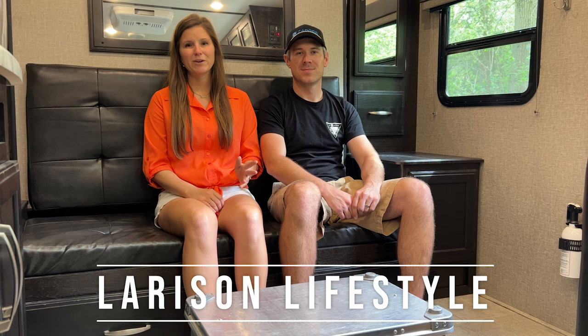We hope you enjoyed it, and if you have questions or products that you highly recommend while boondocking, please post them in the comments below. We look forward to hearing from you. Thank you so much for watching.